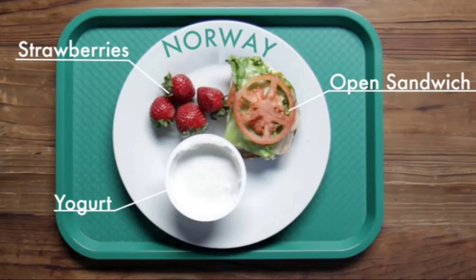Norway. In Norway, they have an open sandwich, yogurt and strawberries.